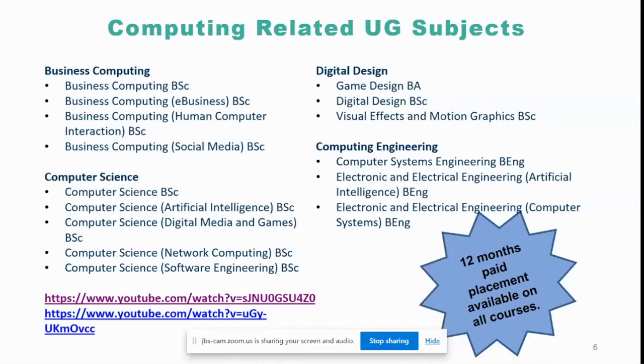That was a video from the academics and current students who have done the computing programs themselves. You saw the robots and drones used in computer science teaching. We have a program called Adopt a Robot for our first and second year computer science students — they can get their very own robot from the university on loan, which they return at the end of second year, to do their programming on real robots and complete their group or individual projects.